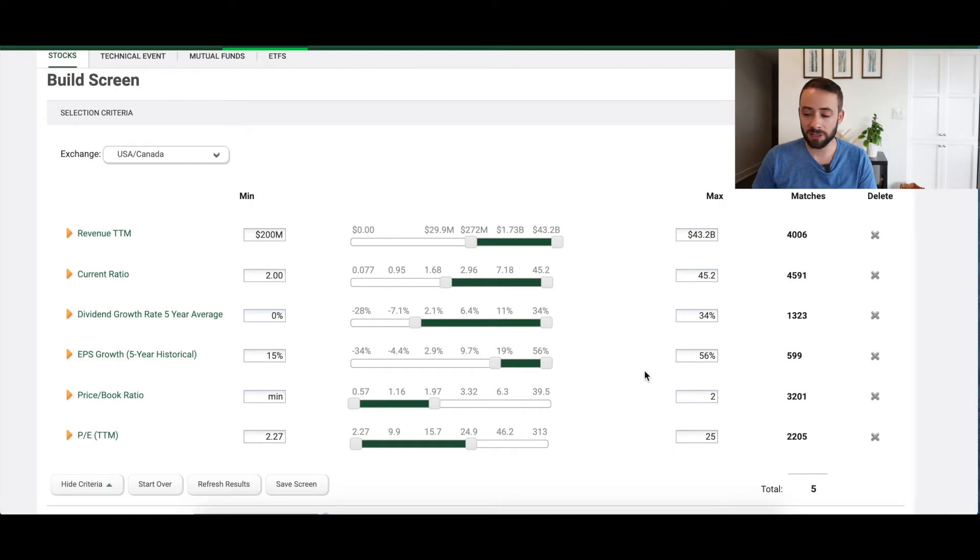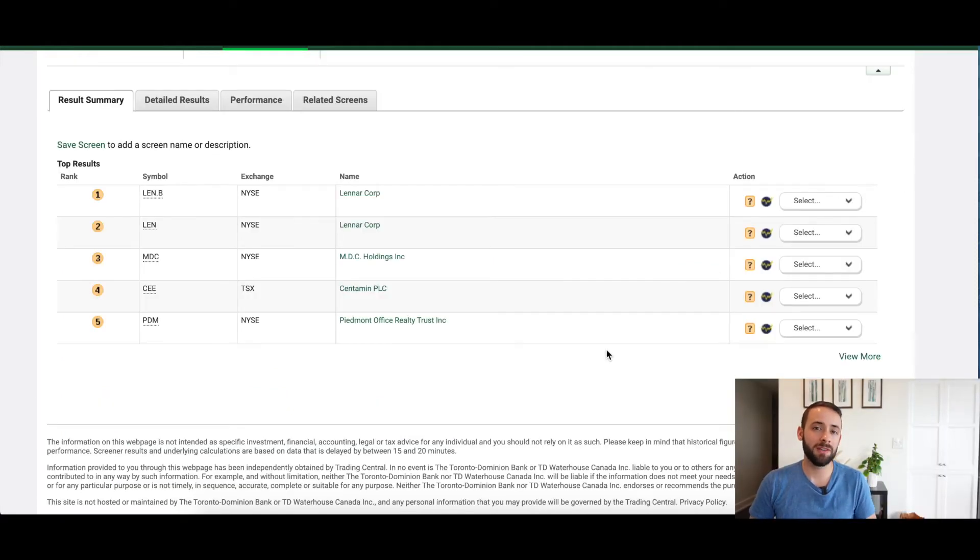With all search criteria entered, the numbers have been crunched and we're left with a grand total of five ticker symbols — five companies traded on both Canadian and U.S. stock exchanges. Here are the only five companies in Canada or the U.S. that meet all of these search criteria: two versions of Lennar Corp (two different classes of shares), MDC Holdings Incorporated, Sentient PLC, and Piedmont Office Realty Trust Incorporated.